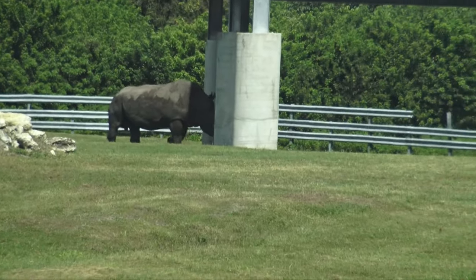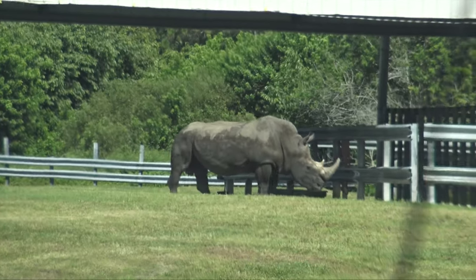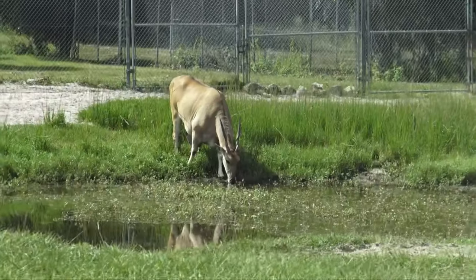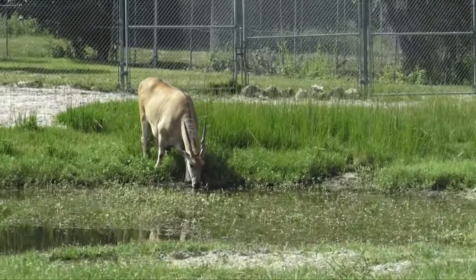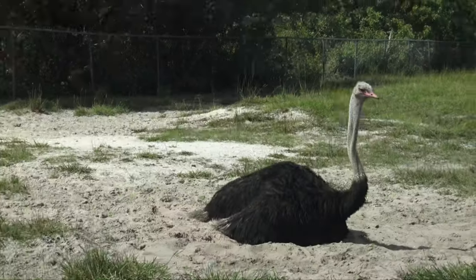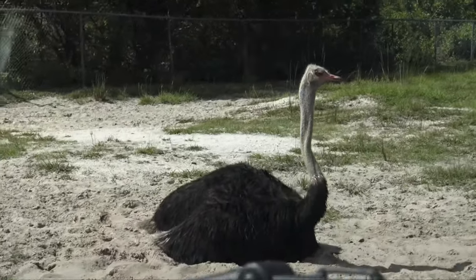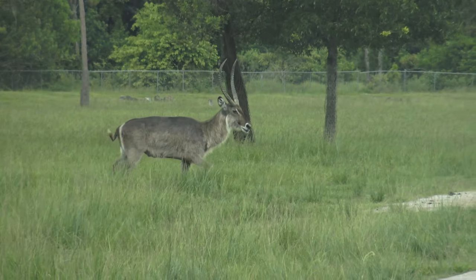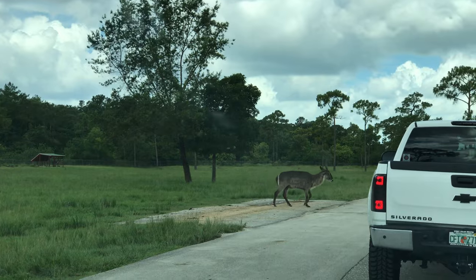Three words: Southern White Rhinoceros. Wildebeest. Scimitar Oryx. Ostriches. And more ostriches. Hello there. The common waterbuck — another antelope.